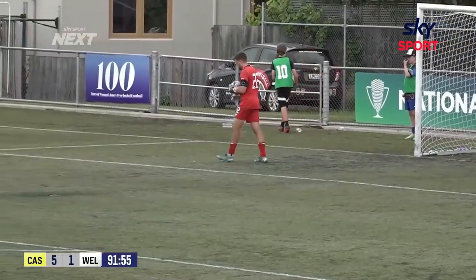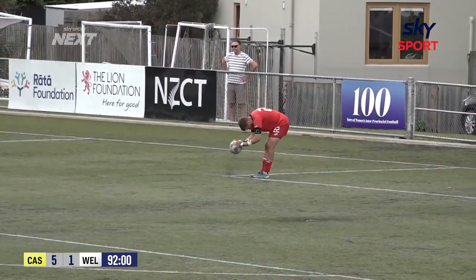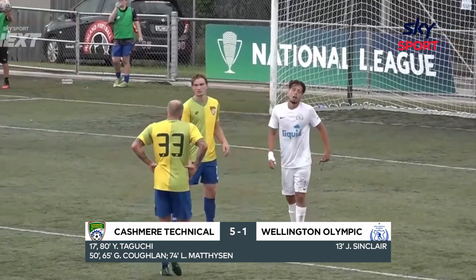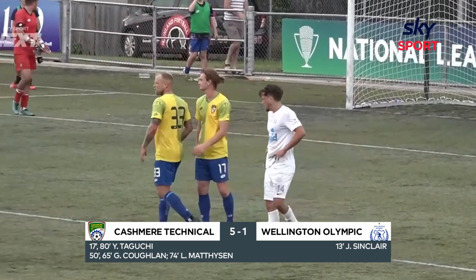There's an element of frustration in the Wellington Olympic play as we hear the final whistle here at English Park. And they are applauding the crowd in the Steve Summers stand — they've seen the best of Kashmir Tech in the South Central Series.